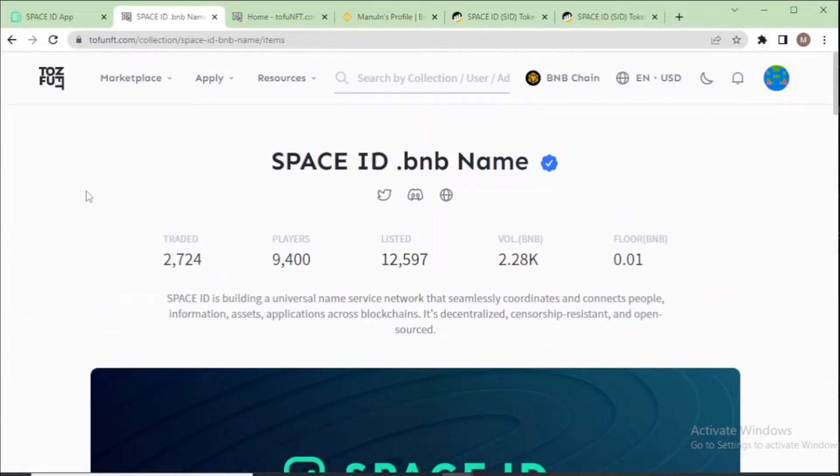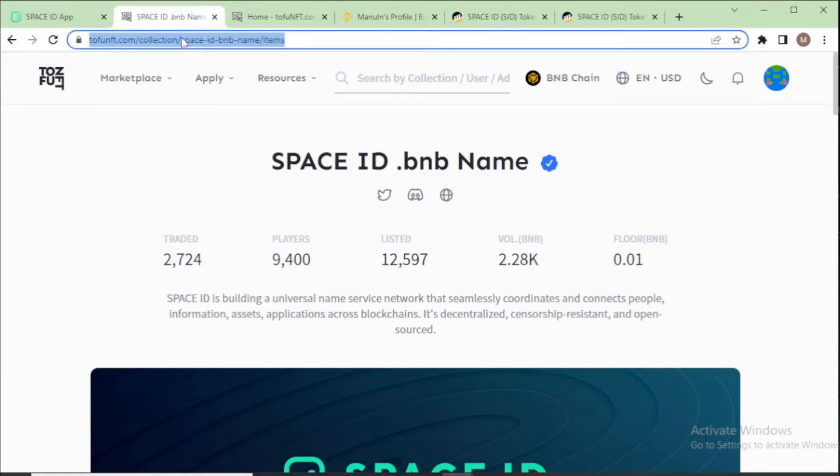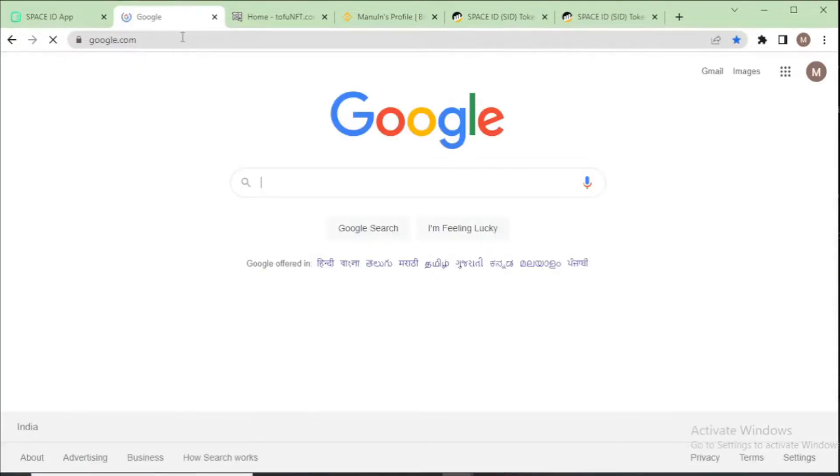That is one option for selling your dot BNB domain name. Another option is to choose a different NFT marketplace. Next, I will use Binance NFT, which is the official NFT marketplace for Binance. Go to Google and search for Binance NFT marketplace.